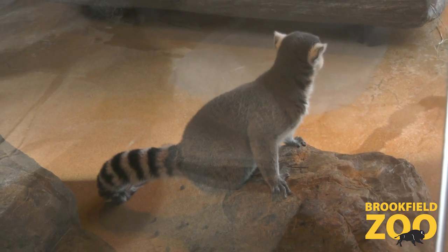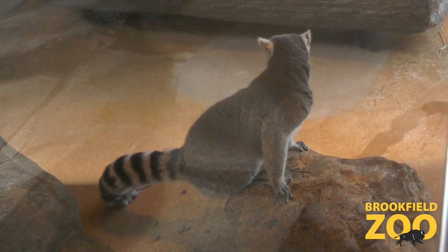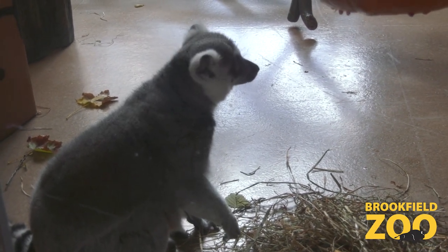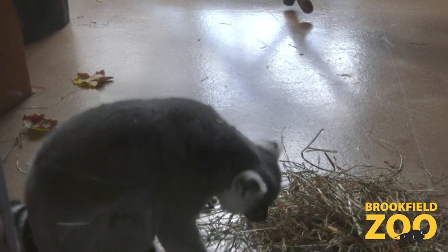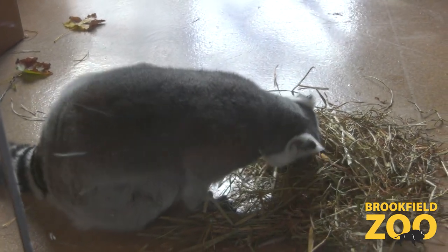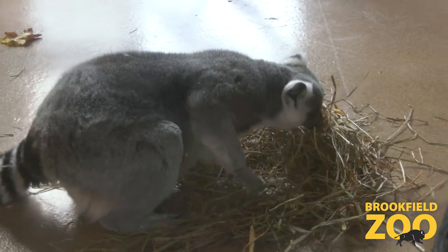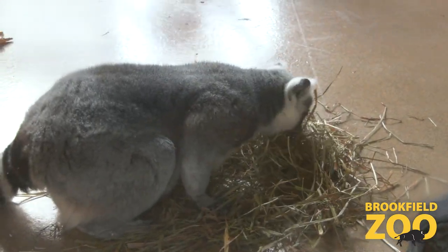One really interesting fact about lemurs is that despite the way they look, we are actually related to them. Lemurs are a very primitive group of primates. They're in a group known as prosimians, which really just means before monkeys — 'pro' meaning pre, and 'simian' meaning monkey.